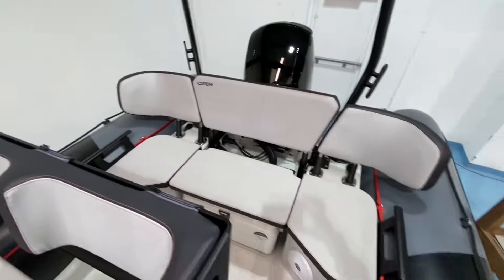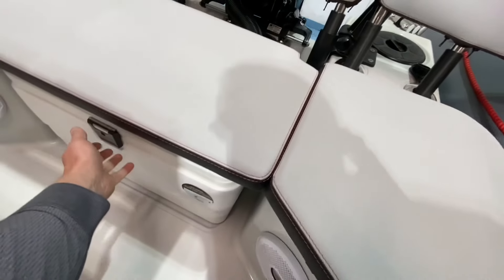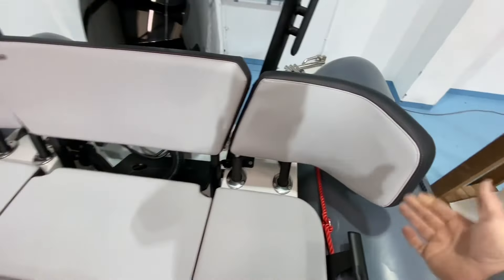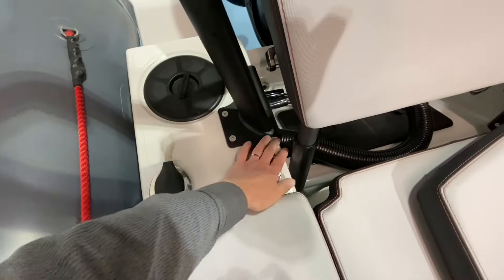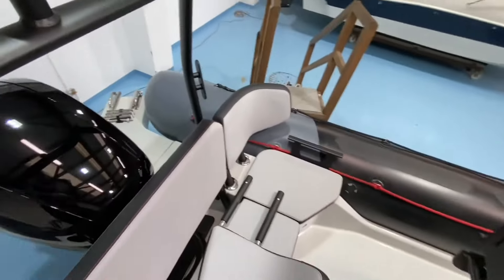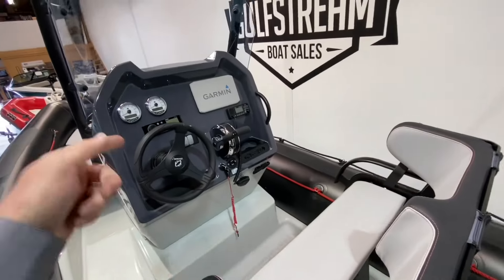So starting at the stern, we have full-width bench seating set up in three sections. We've got an Igloo cool box underneath this cushion — the cushion actually fixes to the top of the cooler, so it's a removable cool box as well. These three backrest sections can be lifted out — just pull this one out on this side to show you, it just slots out. Then you've got two rod holders you can pop down in, making it very easy to step out onto the swim platform. You can remove the center backrest and set it up whichever way you want.